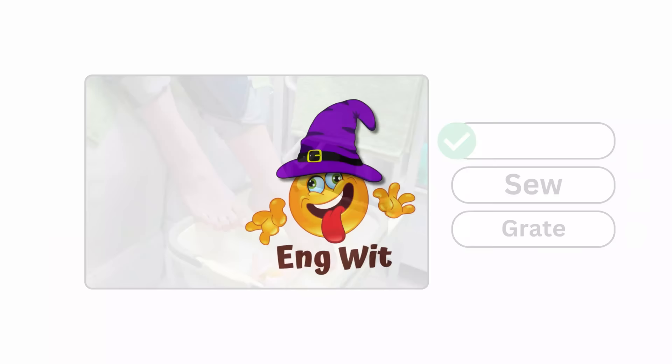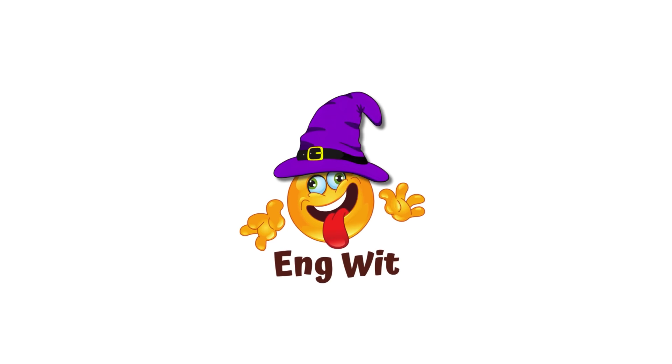Great job! How many points did you get? Share your score in the comments. Repetition is the key to learning. If you found this video helpful, please like, share, and subscribe to my channel for more videos. Bye bye!